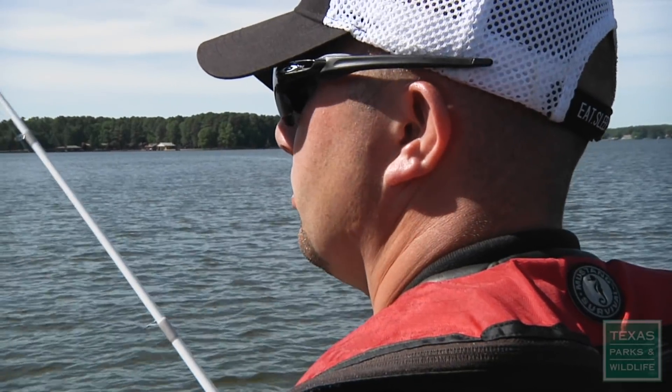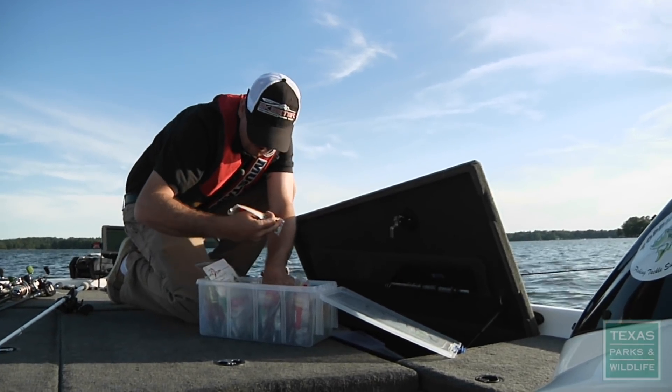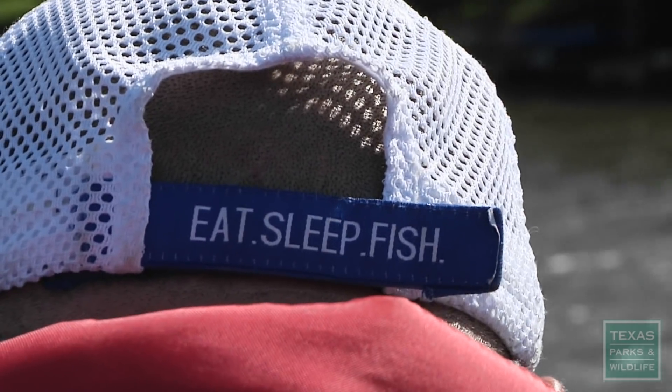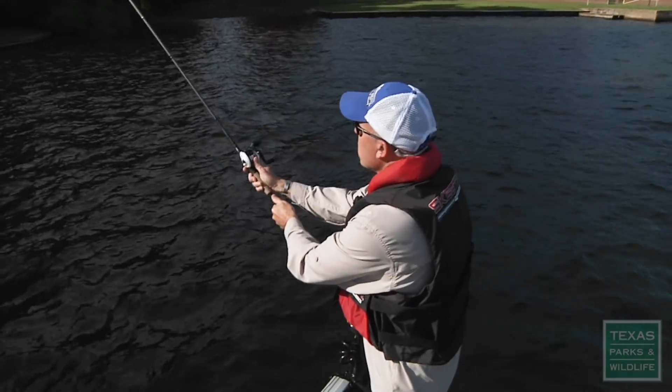On a spring afternoon, Cody Coren and Calvin Lamont are out to do some fishing. 'What color do you need?' 'Watermelon red.' 'I may switch up here in a second.' Serious anglers like Calvin and Cody work every angle to hook a nice fish.